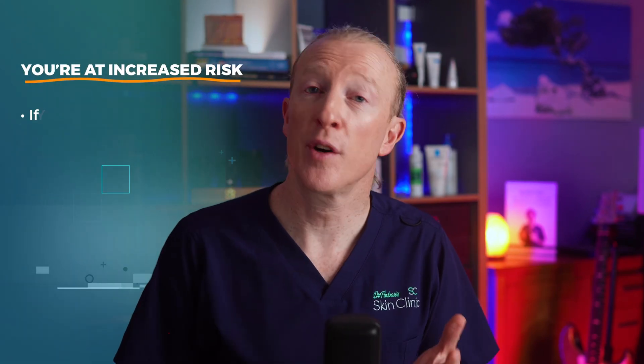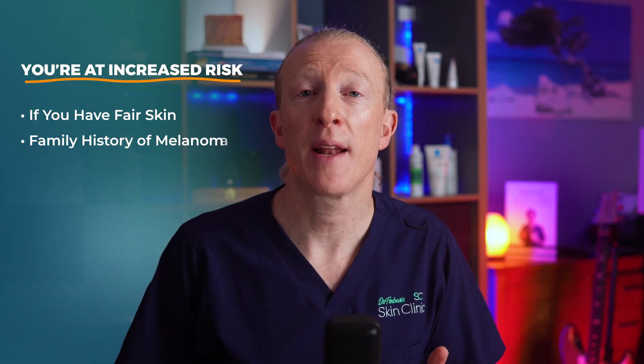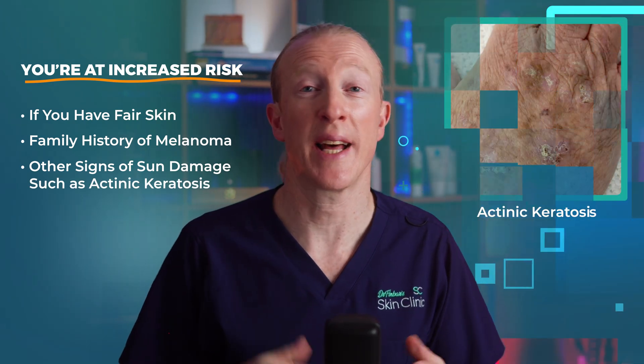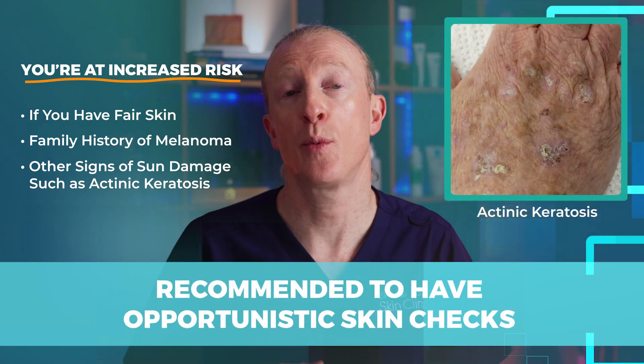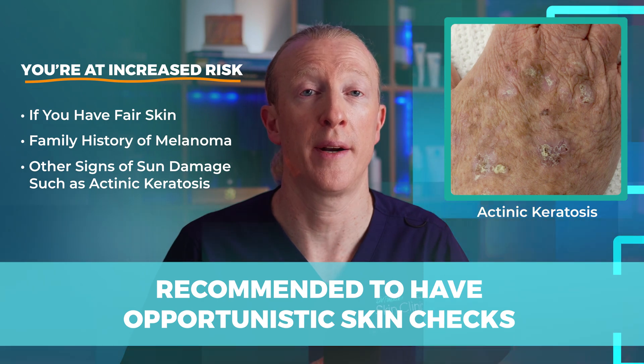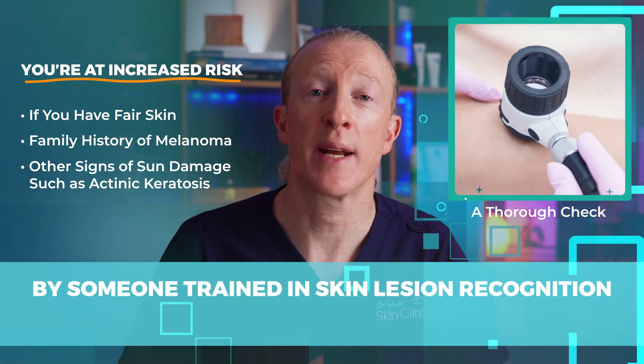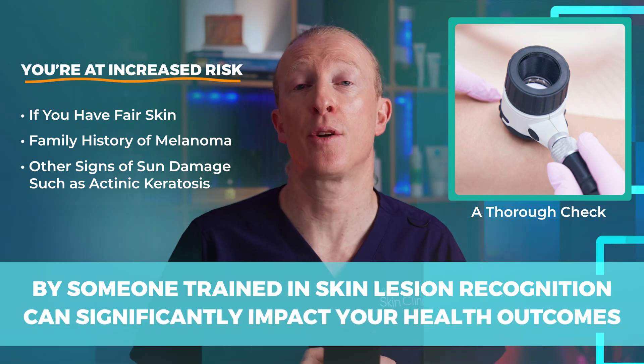Recent guidance states you're at increased risk of skin cancers if you have fair skin, a family history of melanoma, or other signs of sun damage such as actinic keratosis. It's recommended to have opportunistic skin checks when visiting your healthcare provider if possible. A thorough check by someone trained in skin lesion recognition can significantly impact your health outcomes.